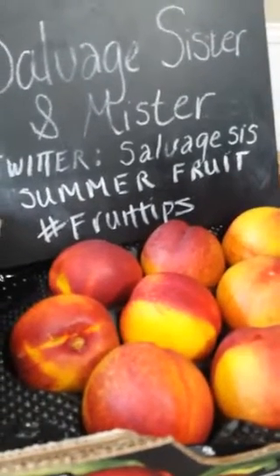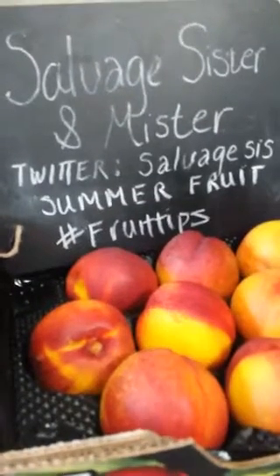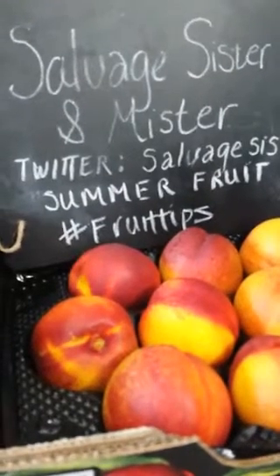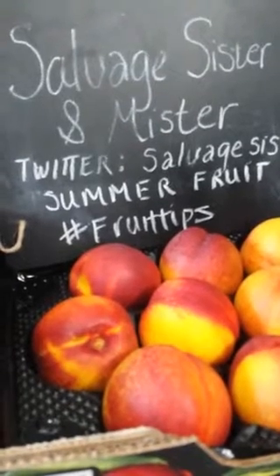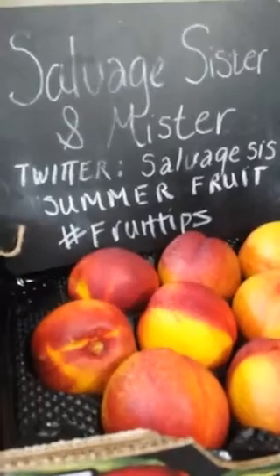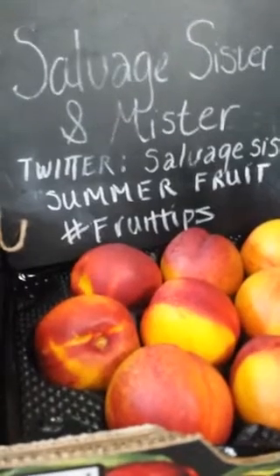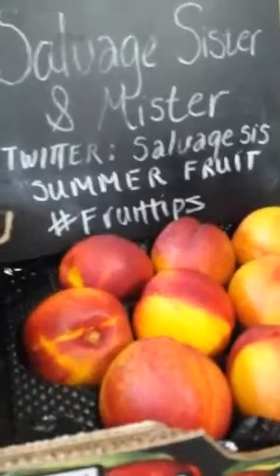I was on a big borrowed iPad because my phone didn't work, and I gave that back because now it works on my phone, but I'm having to get used to reading the smaller screen. Anyways, I digress — I do that a lot.